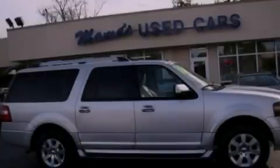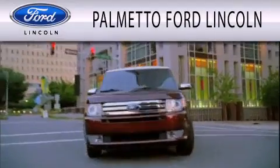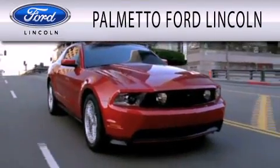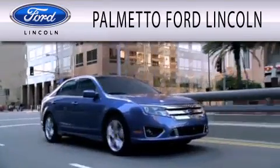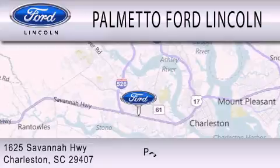This automobile won't last long at this price. Call and arrange a test drive now. Palmetto Ford Lincoln is dedicated to doing everything possible to ensure that the experience you have selecting your next vehicle is as pleasant as possible. We are located at 1625 Savannah Highway in Charleston.